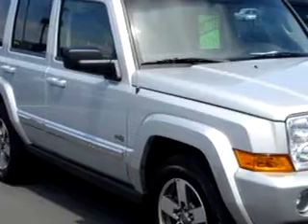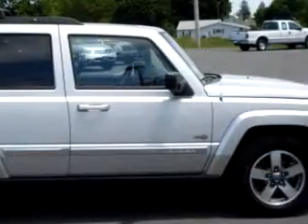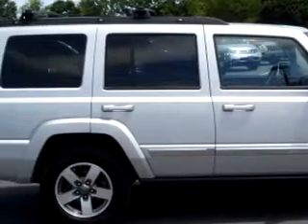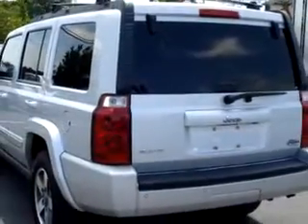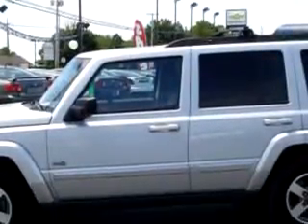At John Sauter of New Holland, we know you are not just looking out for you — you need a vehicle for your entire family. You will love the silver 2006 Jeep Commander, equipped with a 6-cylinder engine and an automatic transmission with 59,784 miles.